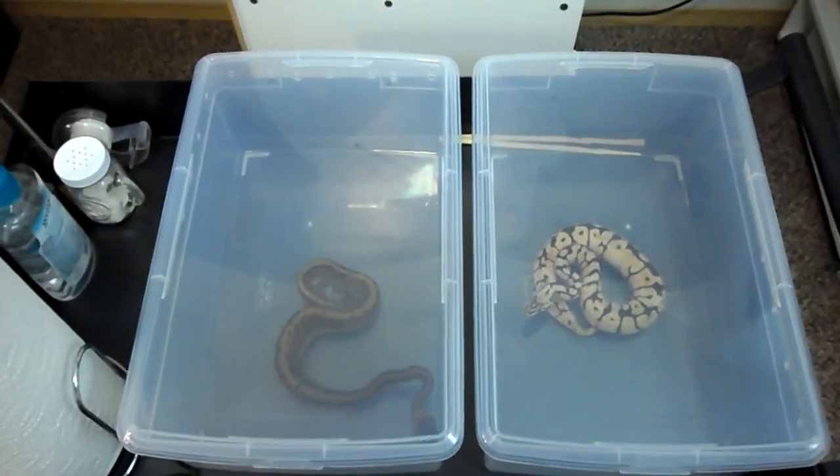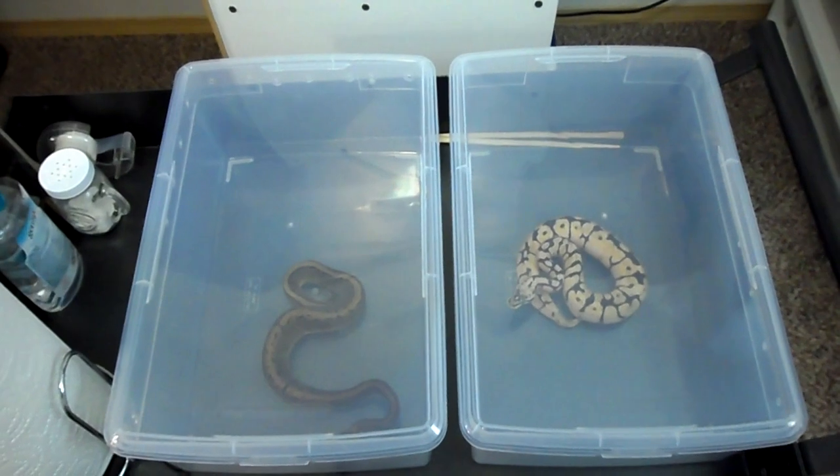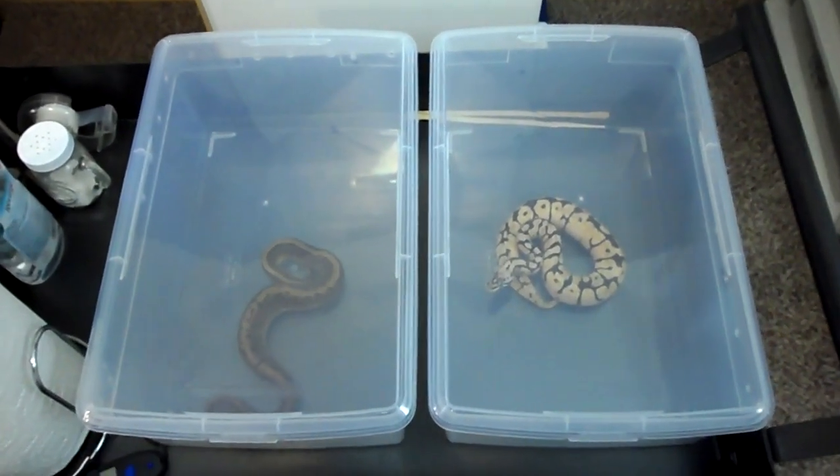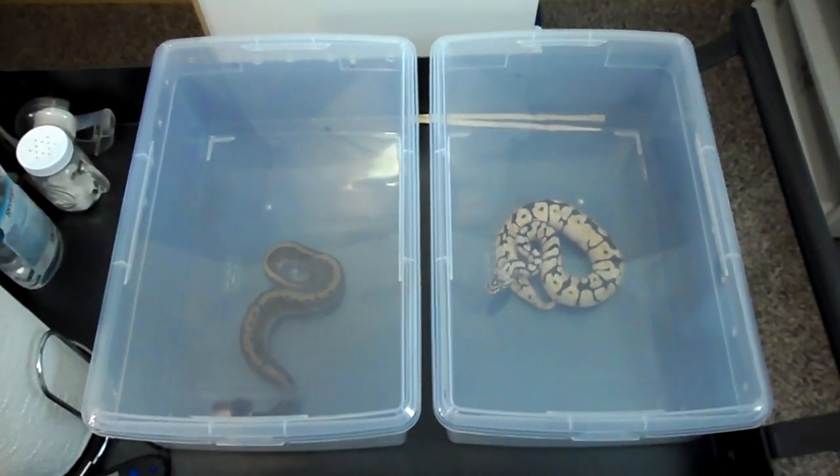Definitely interested, they're really cool. Ball pythons, you know, they got all kinds of morphs — real similar to leopard geckos as far as the recessive dominance, just the variety and the amount.